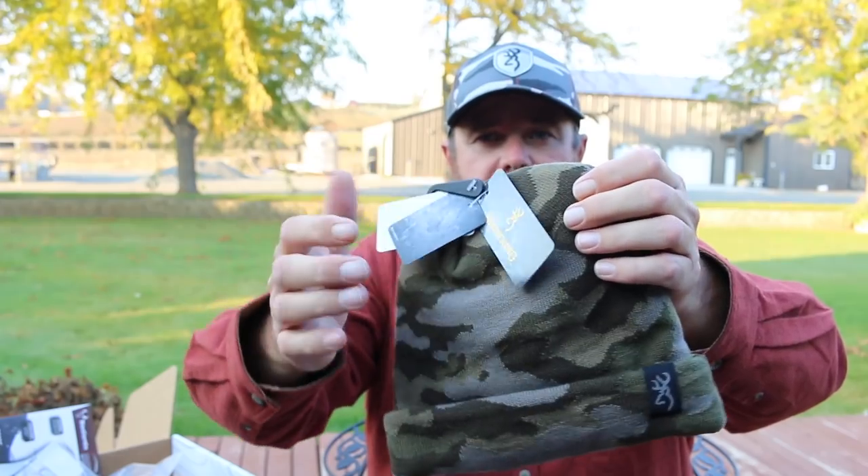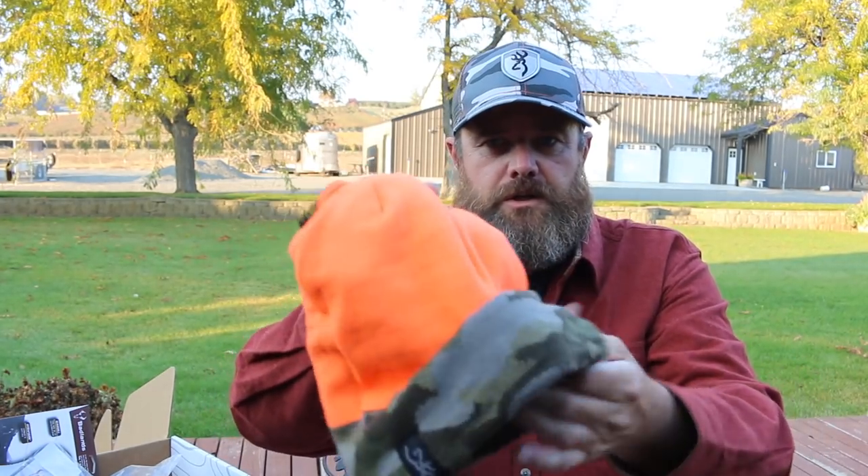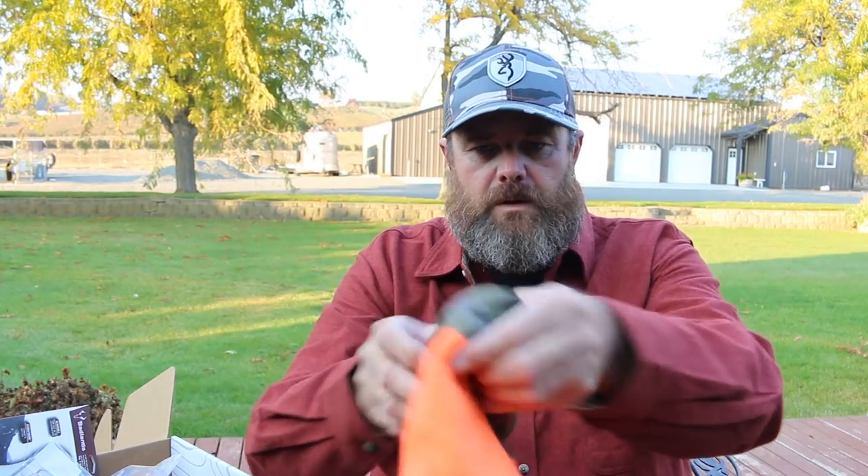Next up is an item I think I would have really liked on this hunting trip. I have several beanies, but it never hurts to add another beanie to your arsenal. This is the Browning Reversible Knit Beanie — reversible meaning you can get your blaze orange action on one side. I like a good beanie to keep my head warm. One thing that always sucks is getting cold out on the trail hunting, hiking, or sleeping in your sleeping bag. A nice beanie can go a long way. Fits good, I like it a lot. Value on this is $20.